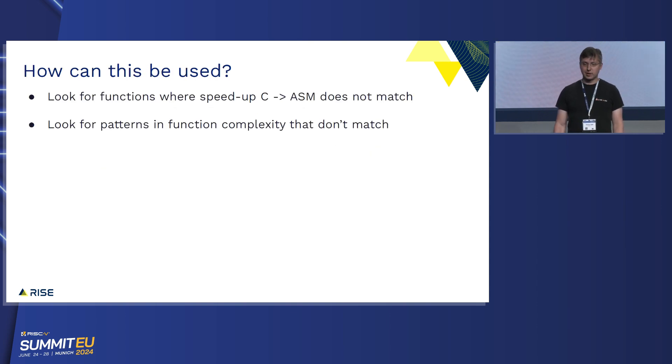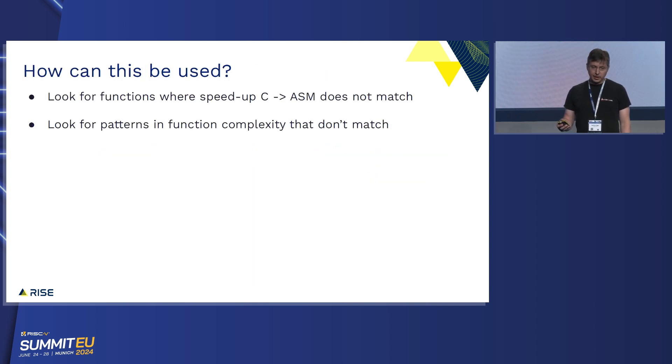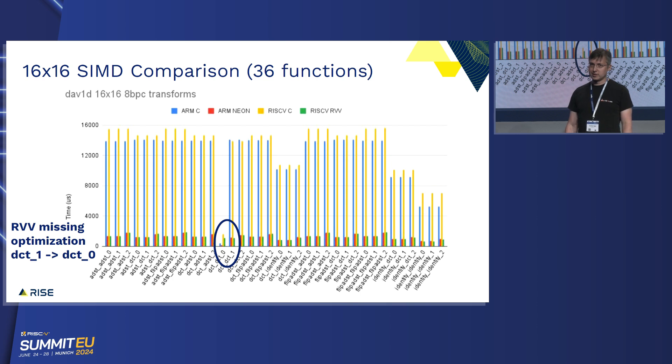With graphs like this, you can look for functions where the speedup doesn't really match, and look for patterns in function complexity that don't make sense. Here is the 16x16 transforms in DAV1D — we later implemented those. Can anybody spot something that doesn't make sense? Right here: if you look closely, the green bars are the same height, meaning that particular function runs the same speed for DCD0 and DCD1, but the red bar is very low. What's going on is there's a specialization in DAV1D where if you have only a single coefficient in your transform, there's a fast mode, and that was missing. DAV1D got a GSoC student this summer, and that was the first thing he did — implement that missing function. You don't have to know anything about NEON or RVV; if you have accurate benchmarks, you can get reasonable information out of them.